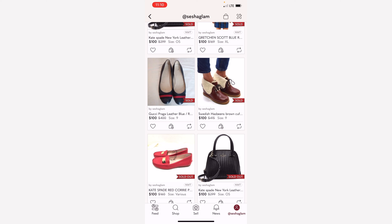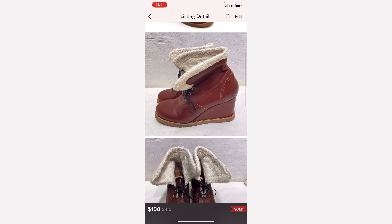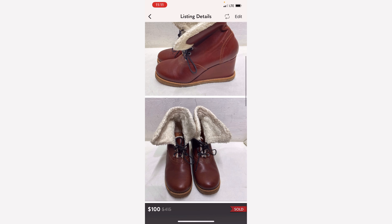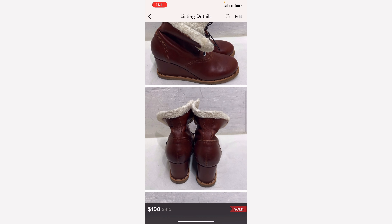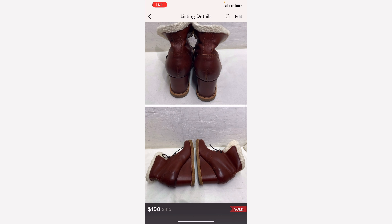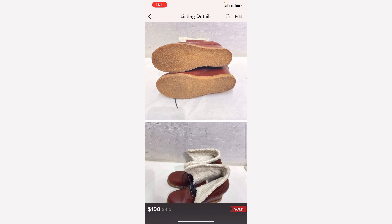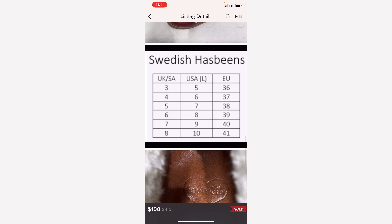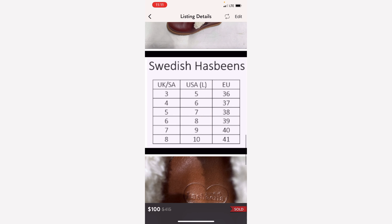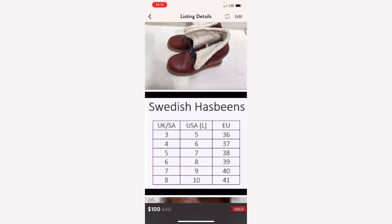Swedish Husbands — I don't know how to pronounce this properly, but you can see the brand name there. This pair of wedge boots was so pretty I had to pick it up. When I did some research I found that it sells pretty well. I paid twelve dollars or so for this and it sold for a hundred dollars.